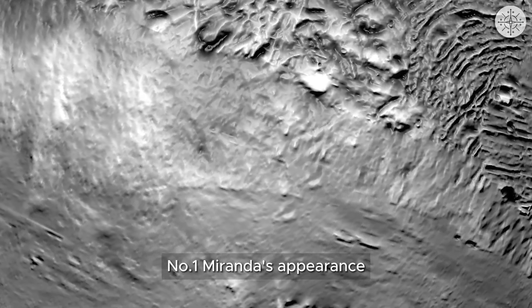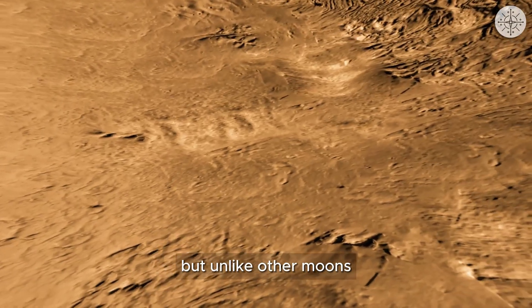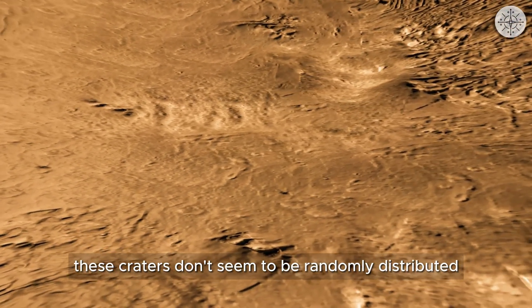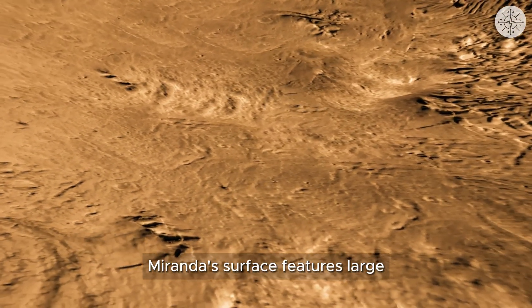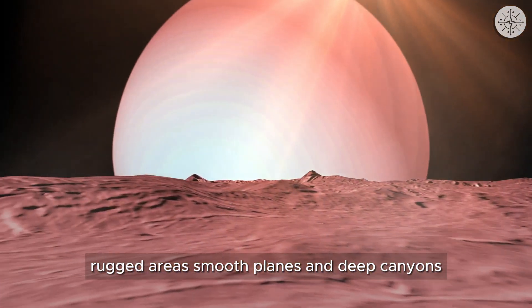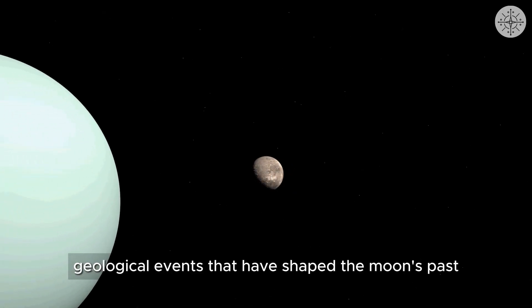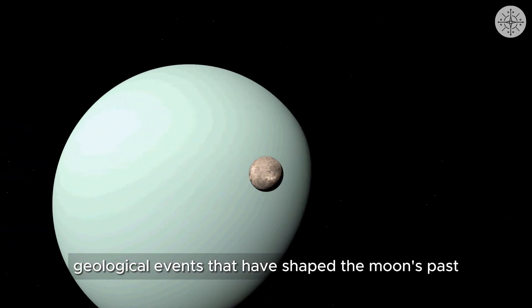Miranda's surface is heavily cratered, but unlike other moons, these craters don't seem to be randomly distributed. Miranda's surface features large rugged areas, smooth plains, and deep canyons. These diverse terrains bear the scars of the violent geological events that have shaped the moon's past.